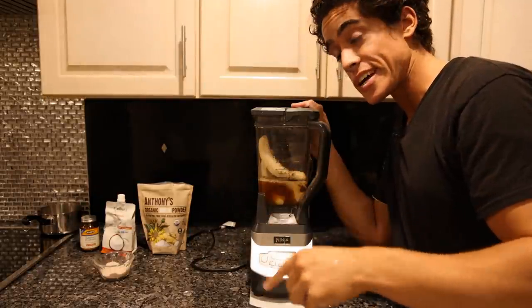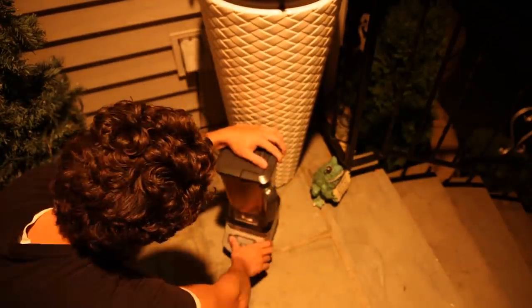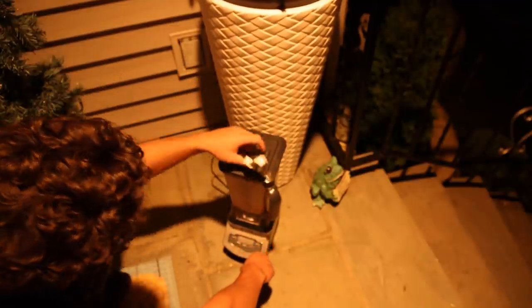We're going to blend this outside because everyone is sleeping, so I'll wake up the neighbors instead of my family.